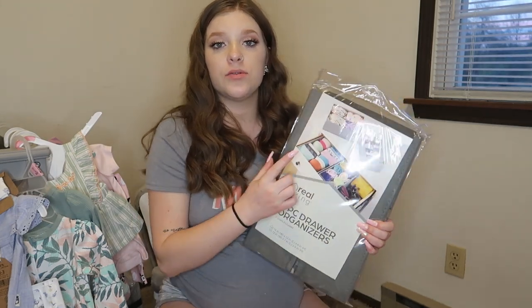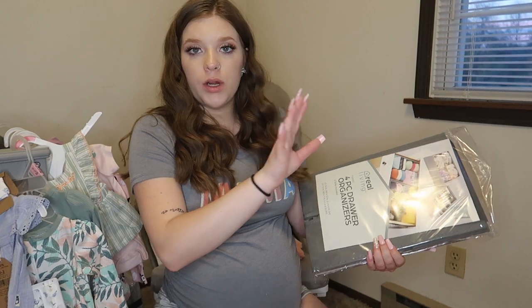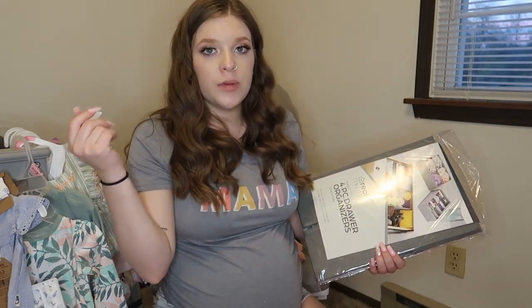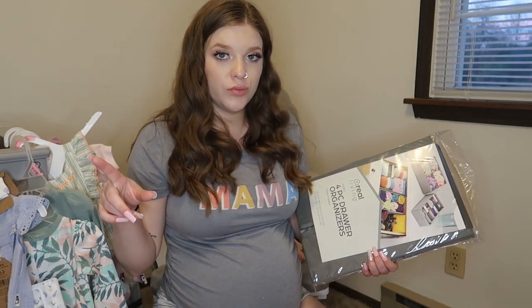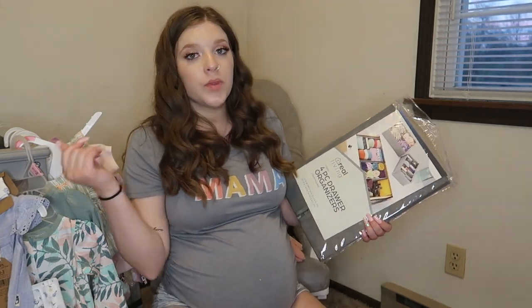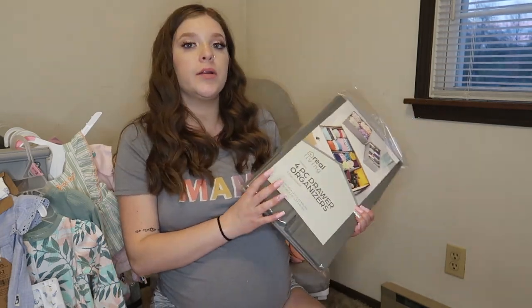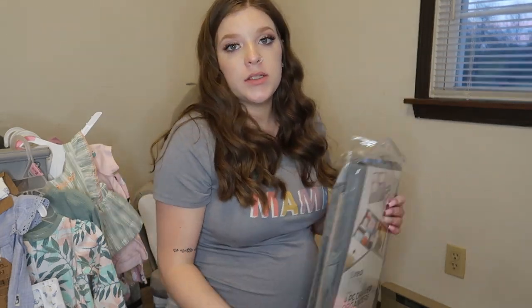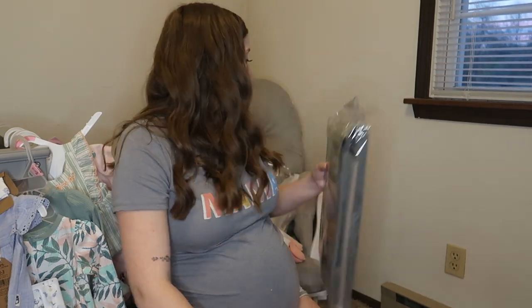Jose and I got these little drawer dividers, so it'll be easier to organize her drawers. This upcoming week I will be nesting, nesting, nesting. I feel super pregnant right now, but when I'm at 38 weeks I won't be doing anything, so I've got to start nesting now. I got two packs of these to organize her socks and mittens and all that stuff.